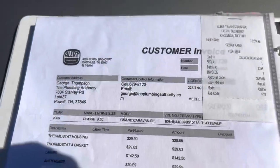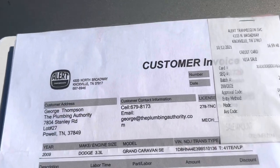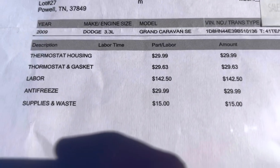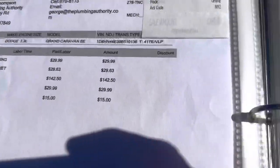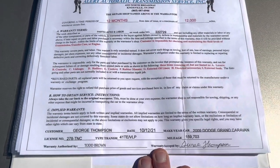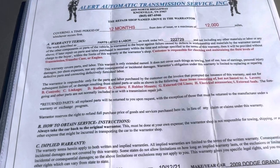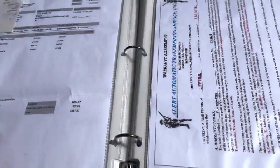We transitioned over to Alert Transmission and stepped up our game as far as service is concerned. The nice thing with Alert over on North Broadway is that any of the repairs they do, they use only lifetime warranty parts, and this is transferable. So they replaced the housing, the gasket, the thermostat — the warranties that come with it are transferable. The labor was 12 months, 12,000 miles, and the parts like the thermostat housing are typically lifetime warranty.